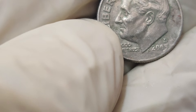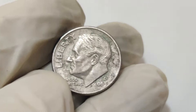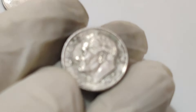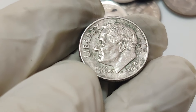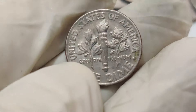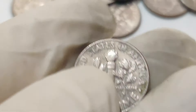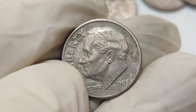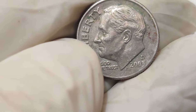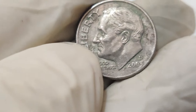The last known sale of one such coin reached a staggering 1.2 million dollars at auction. The combination of its rarity, error type, and the condition of the coin all contribute to its massive value. To identify this coin, look for the date 2007 and examine the coin's features closely — the die error will be evident upon careful inspection. Always consult a professional numismatist to authenticate any potential find. If you think you have one of these coins, handle it with extreme care, as the condition plays a crucial role in its value. Avoid cleaning or tampering with it, as this can significantly reduce its worth.